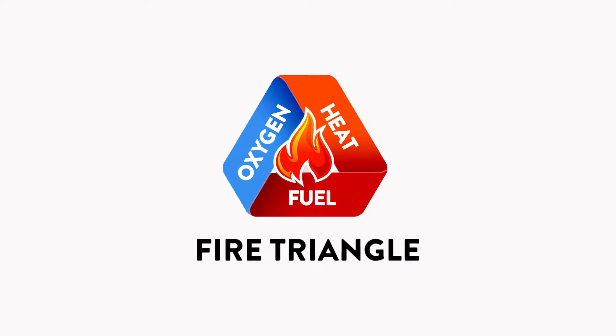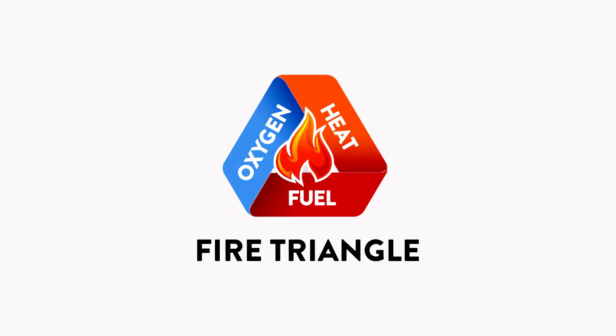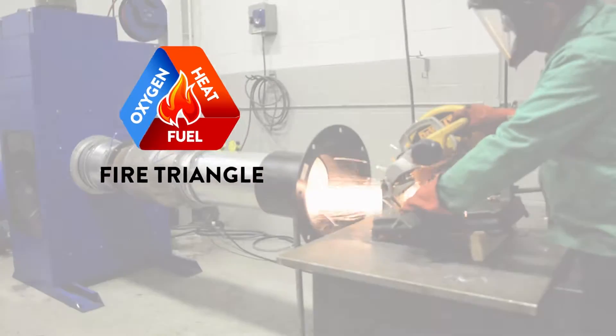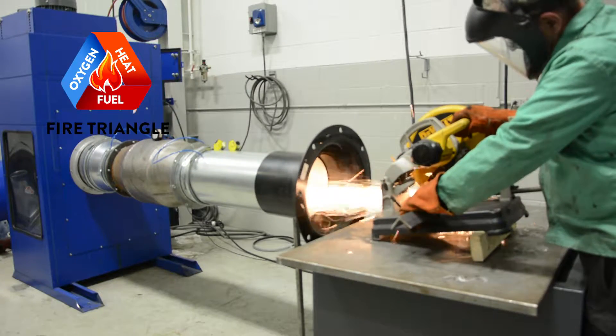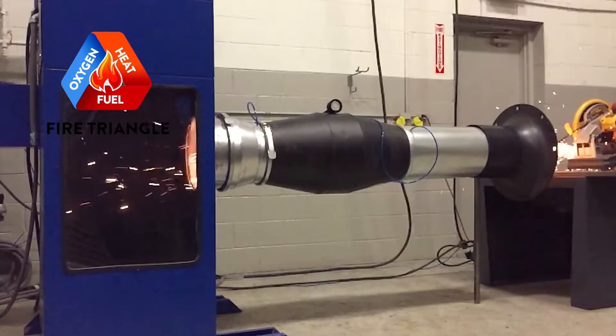To understand the fire issue, we need to go to the fire triangle. There are three basic things required in order for a fire to start: fuel, oxygen, and a source of ignition. Inside a fume extraction system, the particulate collecting on the surface of the filters is the fuel, and the air flowing through the unit provides an abundance of oxygen.